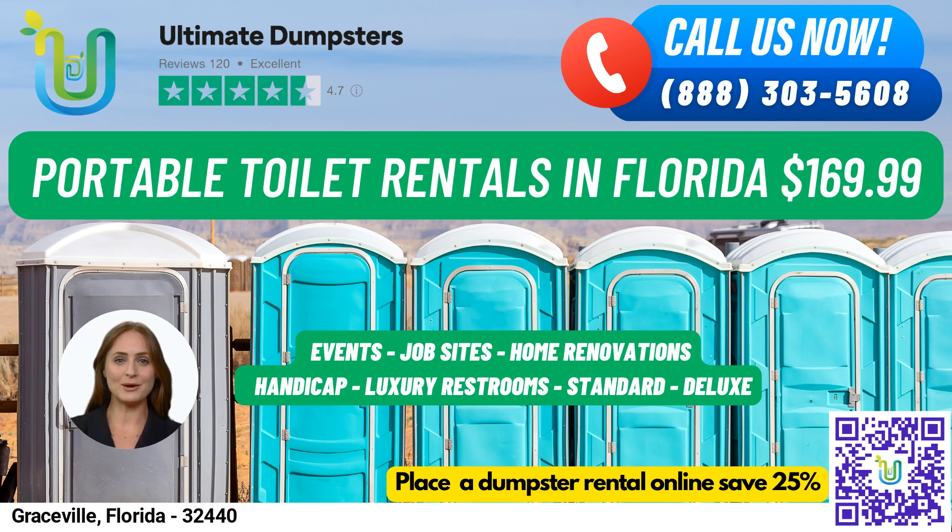High-rise portable toilets are perfect for use on construction sites or other locations where standard portable toilets may not be accessible. VIP portable toilets provide a more luxurious experience with amenities like air conditioning, lighting, mirrors, and even music systems. And for men, we offer urinal portable toilets with multiple urinals.